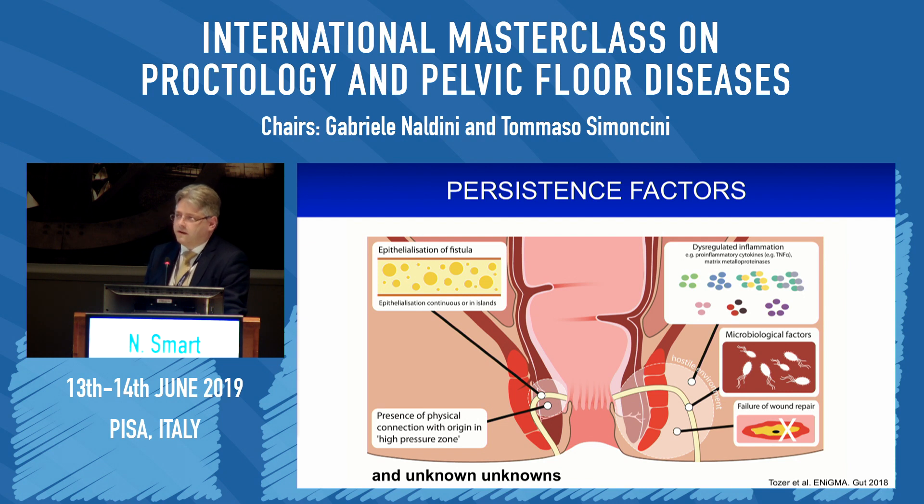What are the persistence factors? Many have been purported in the literature: epithelialisation of the fistula tract; the presence of a physical connection with origin in the high pressure zone; dysregulation of inflammatory cytokines; microbiological factors, which are legion and have been studied extensively; failure of wound repair; and on top of all of that, there may be a whole series of unknown unknowns as well.